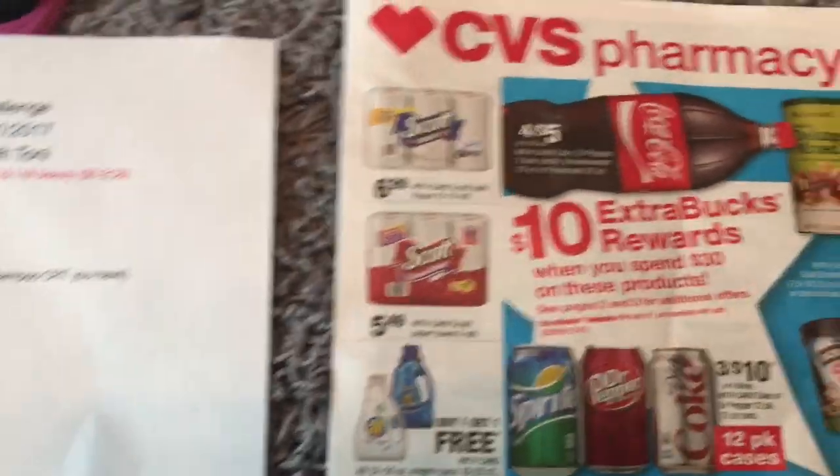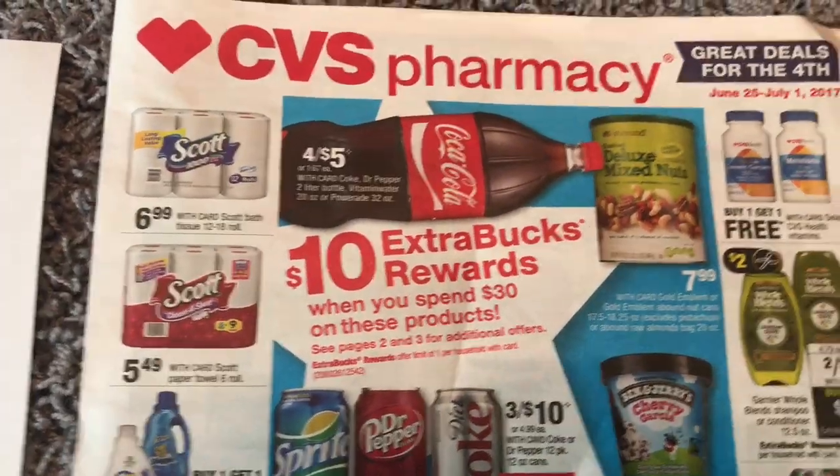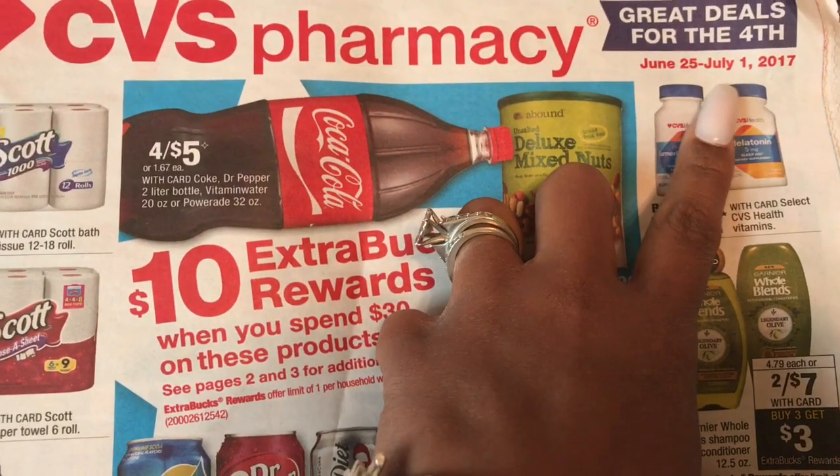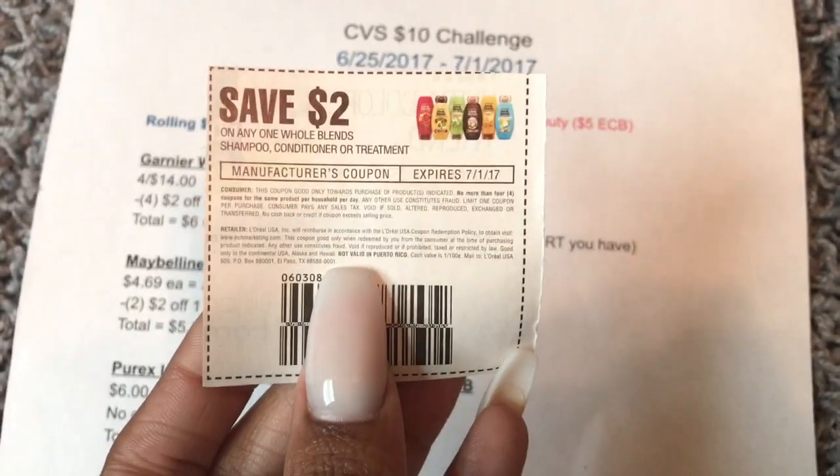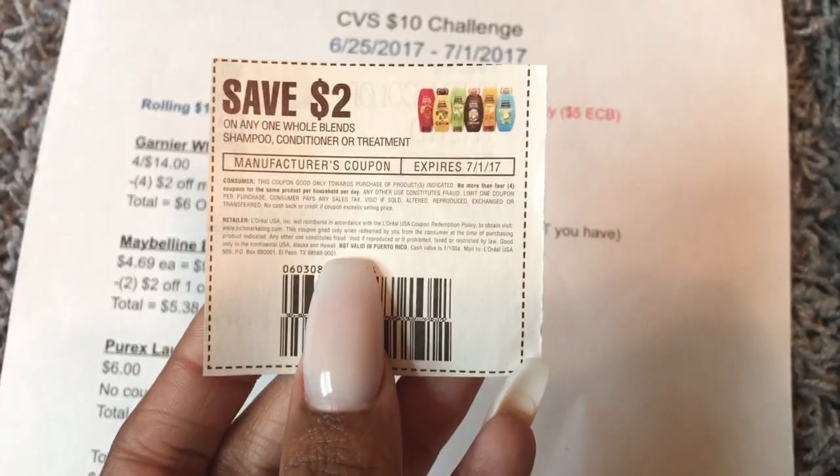Hey friends, welcome back. I'm quickly going to go over the $10 challenge for June 25th through July 1st. Very short, small, quick and easy. You will need four of these coupons here for the Garnier Whole Blends.